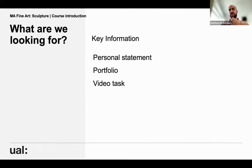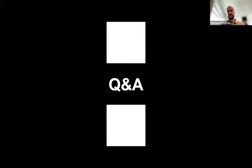What are we looking for? We ask for a personal statement and a portfolio, and we also ask for a short video talking about your practice, your interests — really just to get to know who you are, what you're about, and what you're interested in. Okay, that's everything from me — we have time for questions at the end, as Hannah said.